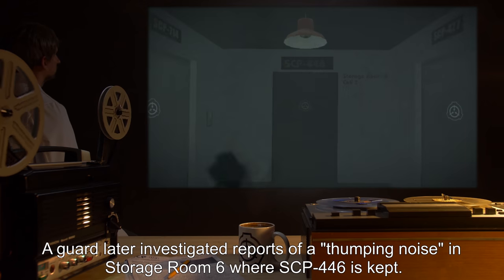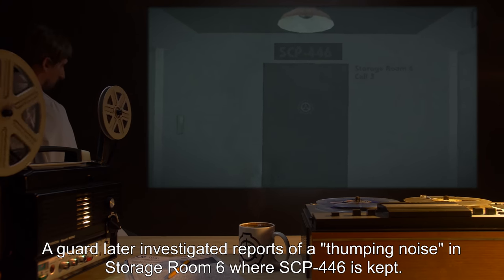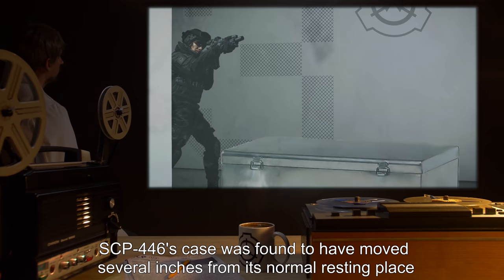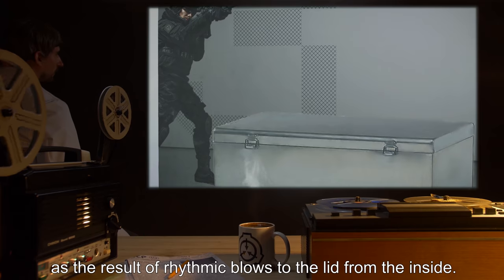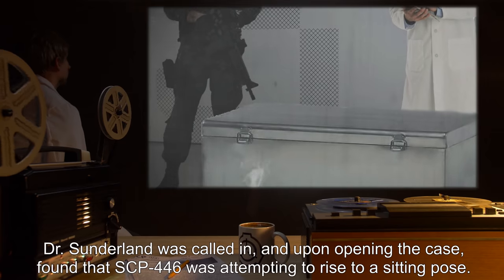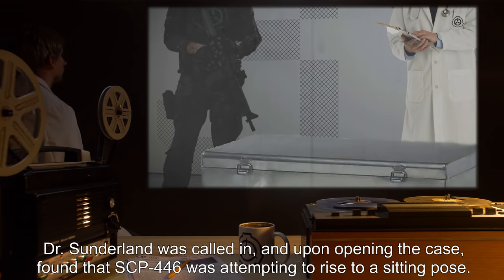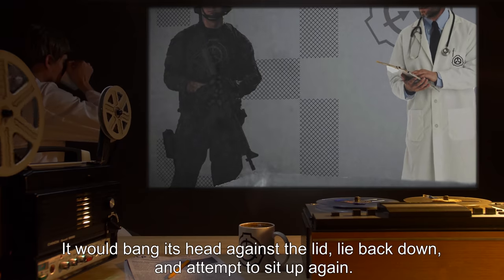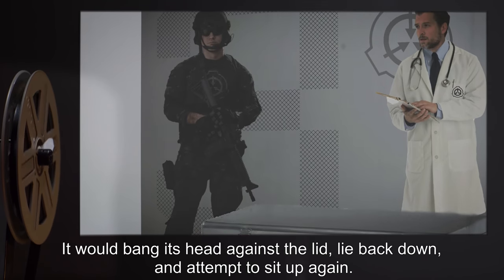A guard later investigated reports of a thumping noise in storage room 6 where SCP-446 is kept. SCP-446's case was found to have moved several inches from its normal resting place as the result of rhythmic blows to the lid from the inside. Dr. Sunderland was called in, and upon opening the case, found that SCP-446 was attempting to rise to a sitting pose. It would bang its head against the lid, lie back down, and attempt to sit up again.